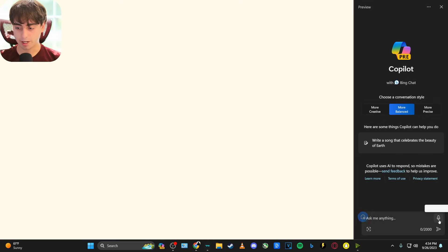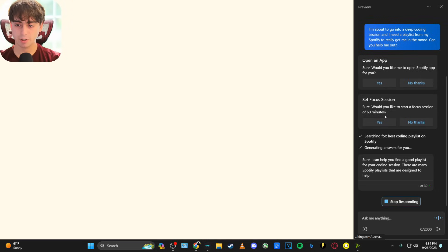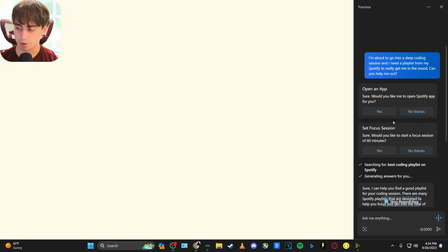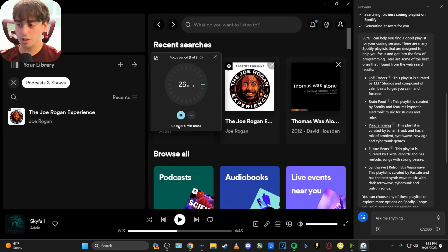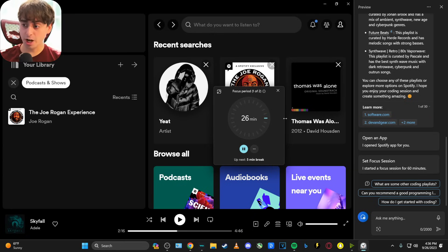I asked: 'I'm about to go into a deep coding session and need a Spotify playlist to get me in the mood — can you help?' It wanted to open Spotify and set a focus session. It pulled up Spotify and recommended some famous Spotify playlists, and also set up a focus period — I didn't even know this was a Windows feature. It's not what we saw in the ad where it actually selected a playlist, but it did set up timed focus periods with five-minute breaks, which is pretty cool.